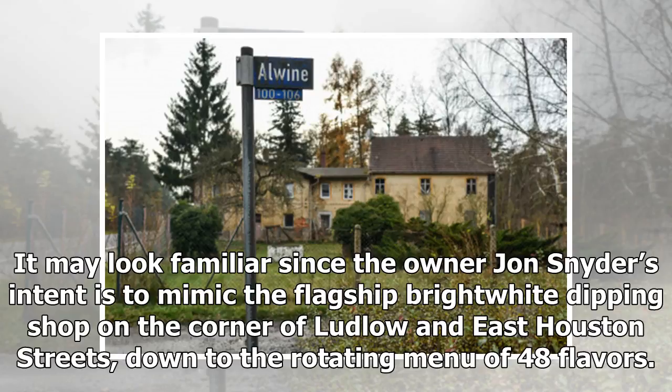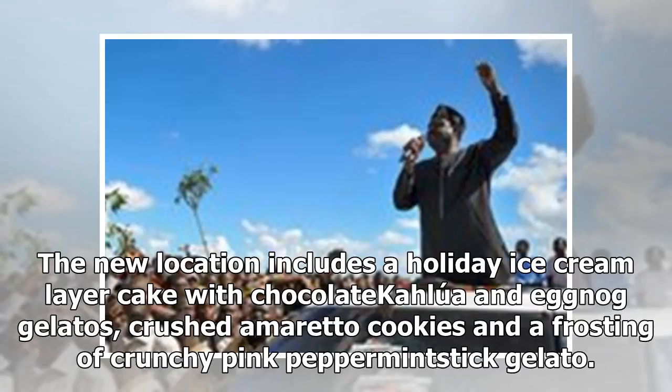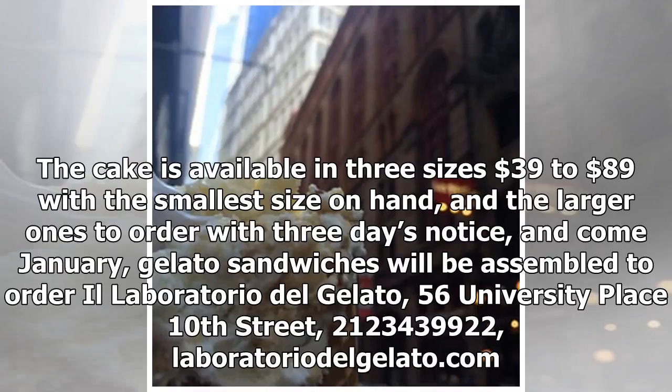The new location includes a rotating menu of 48 flavors. The holiday ice cream layer cake features chocolate Kahlúa and eggnog gelatos, crushed amaretto cookies, and a frosting of crunchy pink peppermint stick gelato. The cake is available in three sizes, ranging from $39 to $89, with the smallest size on hand and larger ones available to order with three days' notice.